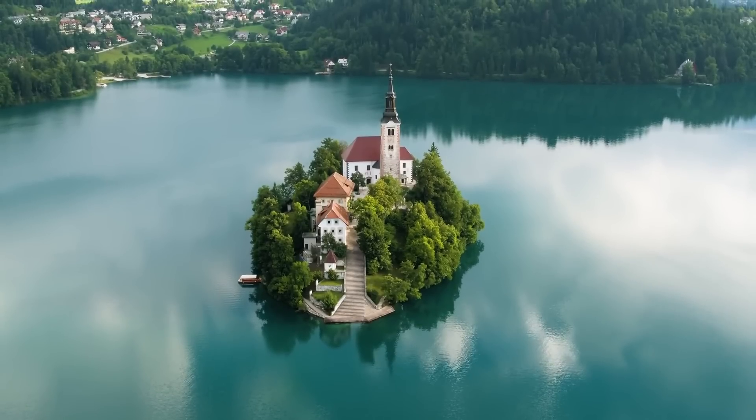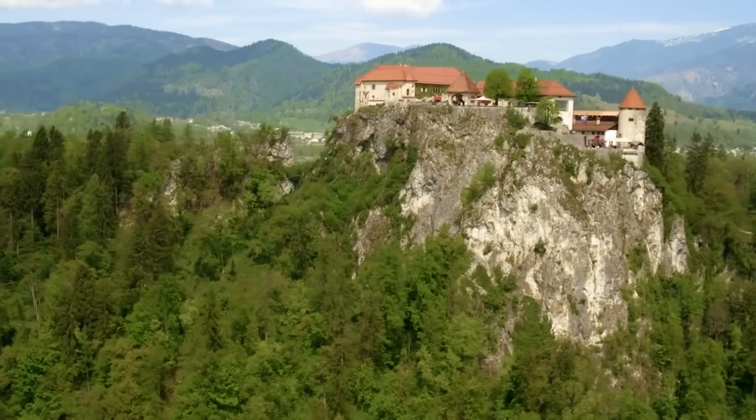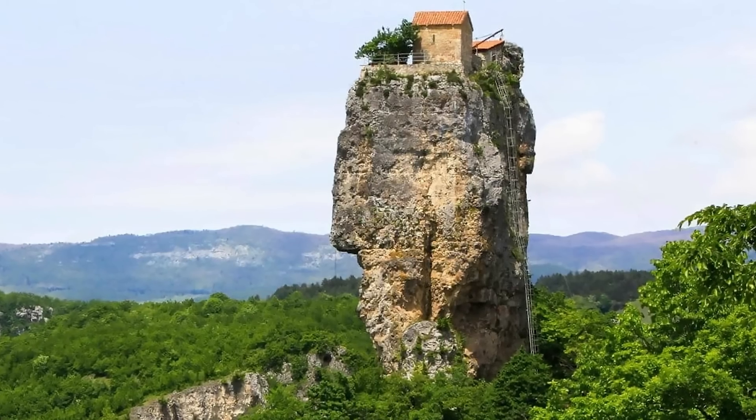This drone is a dream come true for people living in remote and isolated regions, where access to life-saving items like medicines is crucial.